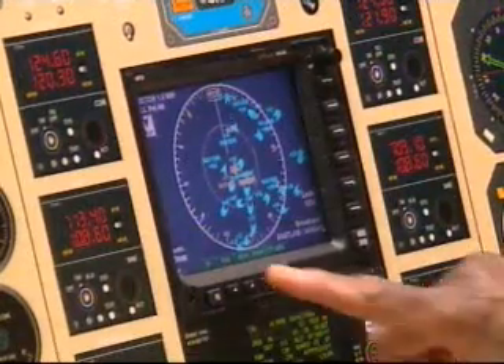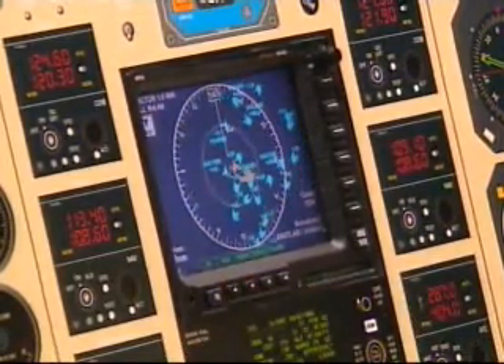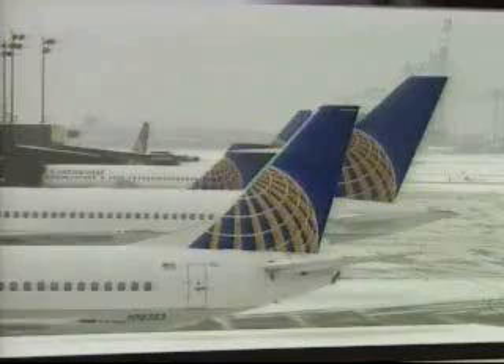Aircraft equipped with the system, called ADS-B, will automatically broadcast latitude, longitude, altitude, heading, velocity, and other data once per second. Pilots will have a real-time picture of what's around them, as well as information including weather, lightning strikes, closed runways, and special-use airspace.